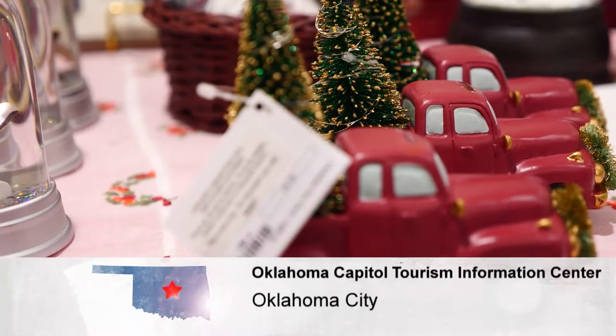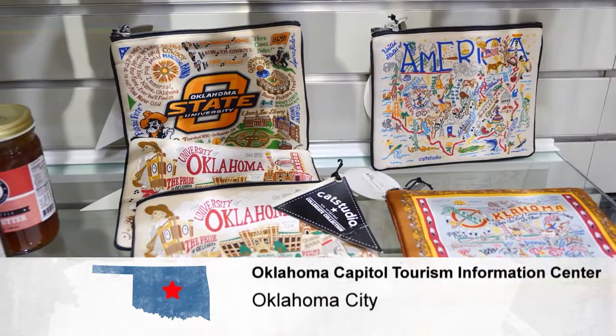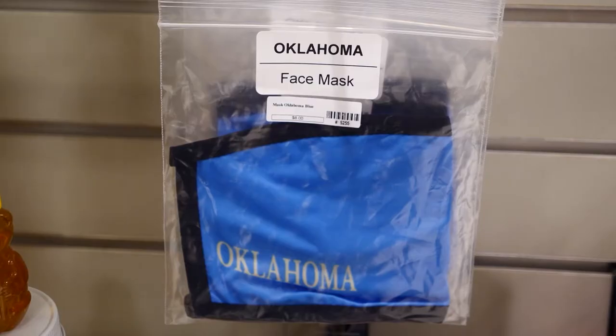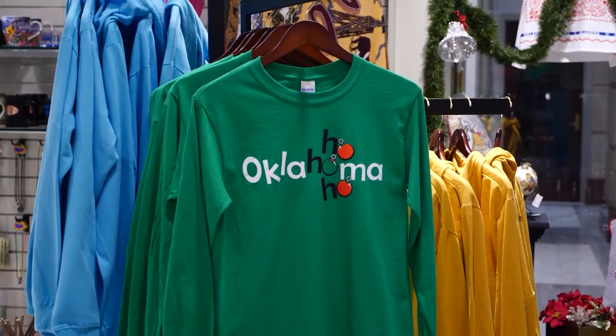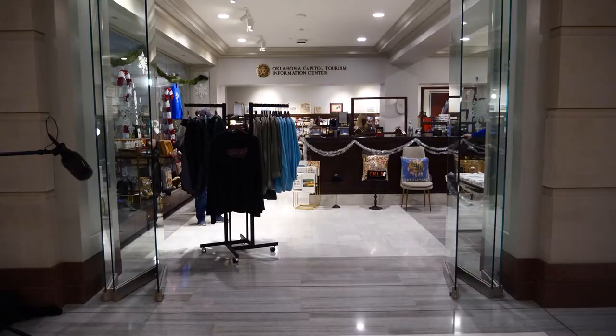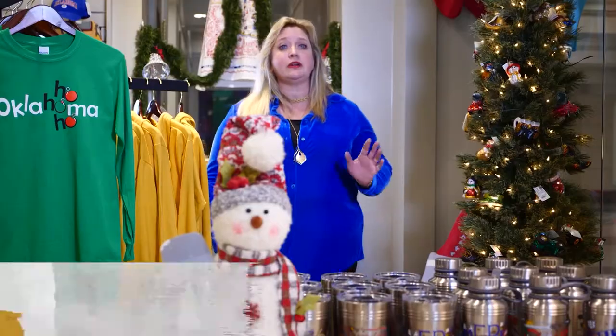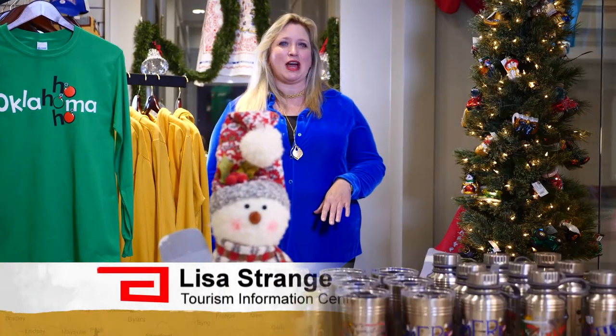The holiday season — you can feel it all around. This year, consider getting special Oklahoma-themed gifts for someone on your list. We carry a lot of made-in-Oklahoma items here at the brand new visitor center inside the state capitol building. We are very excited — this year for the first time we get to have Christmas here at the Capitol. There's a lot of construction going on right now, but we're very easy to find just inside the capitol visitors entrance.